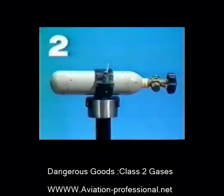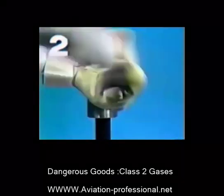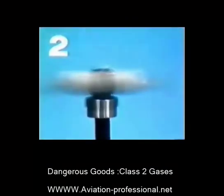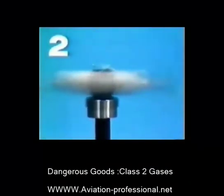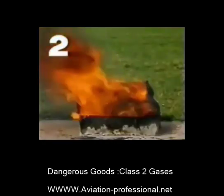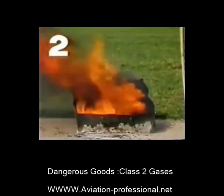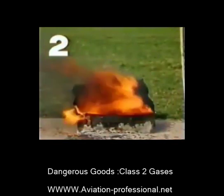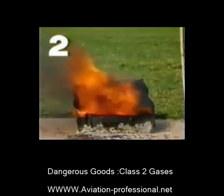Gases can be transported in pressurized containers. This container is filled with 300 grams of a non-flammable gas, carbon dioxide. If the container or seal is damaged, the effect is similar to a gunshot in the hold of an aircraft. Spray cans are also pressurized containers and can burst if they are exposed to high temperatures or a drop in air pressure. That's why pressurized containers must never be heated or damaged.